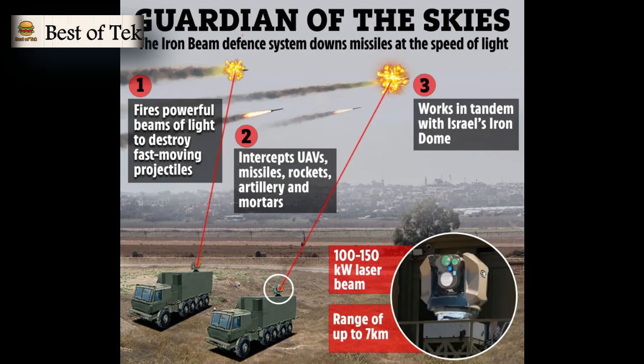Key technical highlights include laser power: the Iron Beam uses powerful laser beams to intercept and destroy fast-moving projectiles like missiles, rockets, and mortars. Its interception capability covers various threats including UAVs, missiles, rockets, artillery, and mortars. The system works in tandem with Israel's Iron Dome, providing an additional layer of defense.